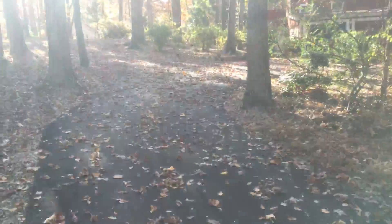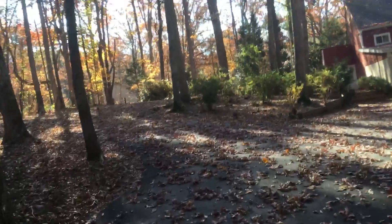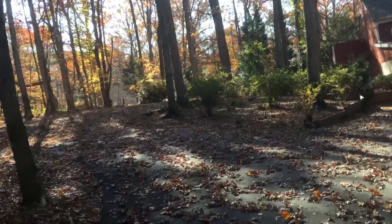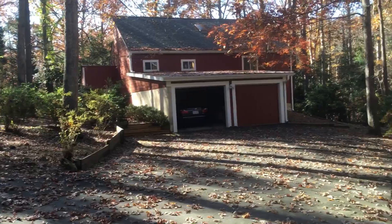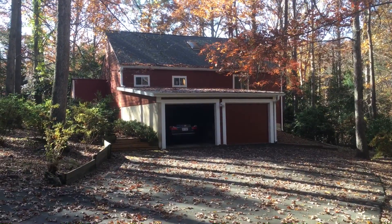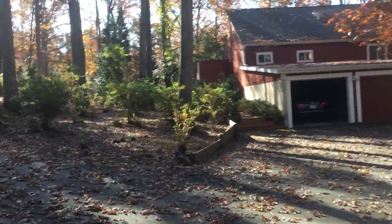The driveway comes along and there's actually a little turnabout, so the driveway goes up a little bit there. Then there's an empty space where they used to have a badminton court or something like that. And here's the house in all its splendor — we'll just do a quick trip around it.